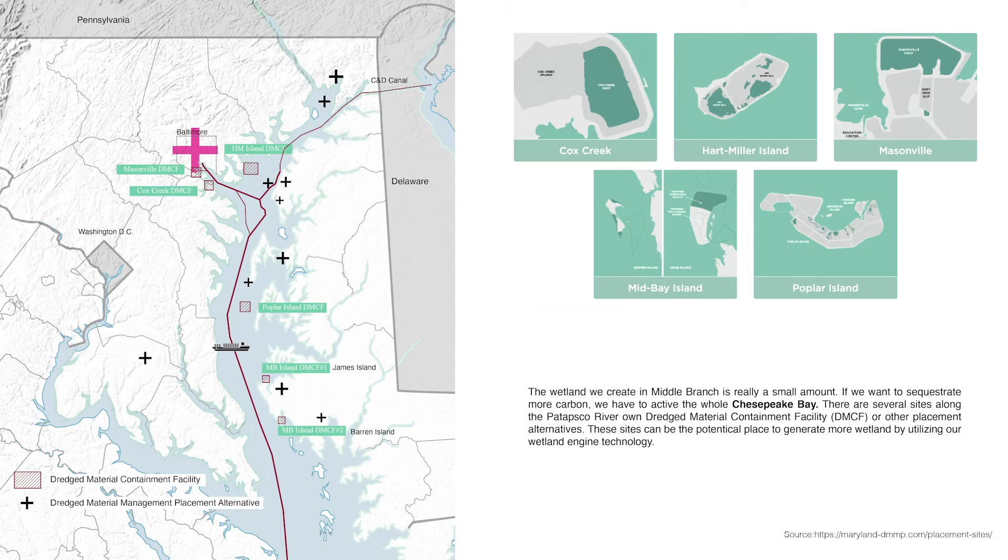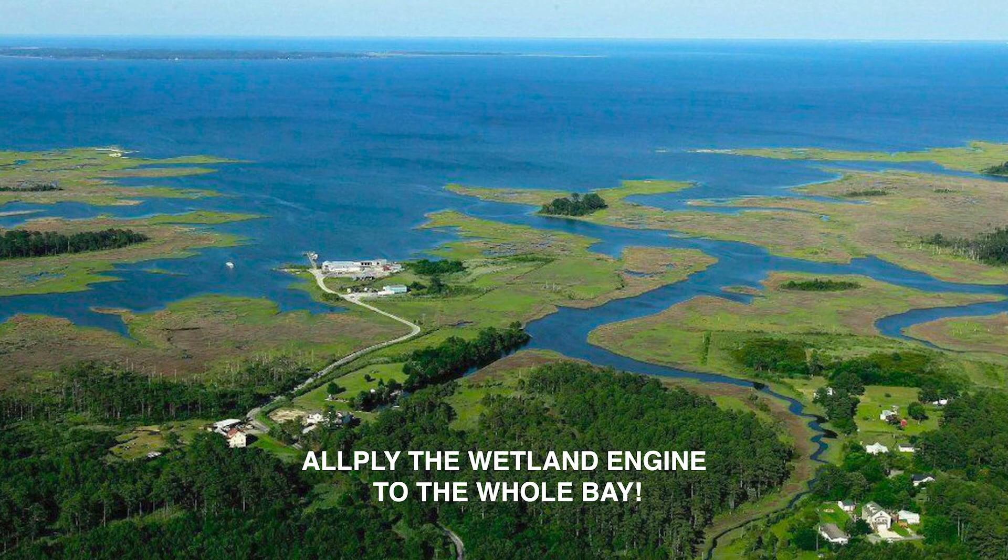At the end of the video, I also want to introduce how the Wetland Engine technology can be applied at a larger scale. There are many dredging material placement sites for cities and estuaries along the Chesapeake Bay. If we use this technology to create wetland along the bay, we can have more vegetation and greatly improve the decarbonization capacity.